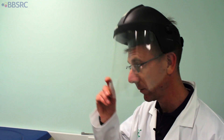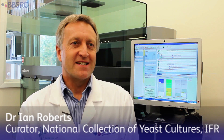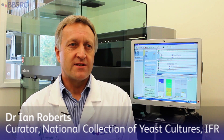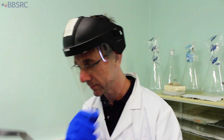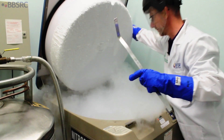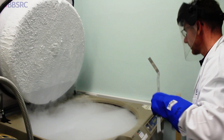The National Collection of Yeast Cultures is, as you probably won't be surprised to learn, a collection of yeasts. We've been collecting since 1948, and our aim is to collect the broadest diversity of yeast possible — what we're trying to do is maximize the available gene pool for exploitation in industry.